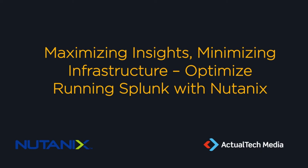Hello, and welcome to today's special webinar: Maximizing Insights, Minimizing Infrastructure — Optimize Running Splunk with Nutanix. Today's event is sponsored by Nutanix and produced by Actual Tech Media. My name is David Davis, and I'm excited to be your moderator for today's event.